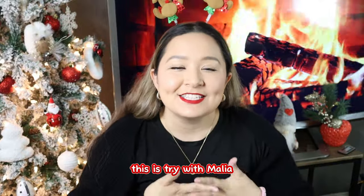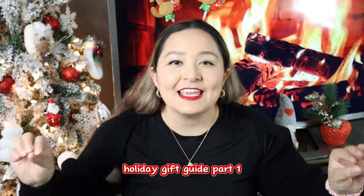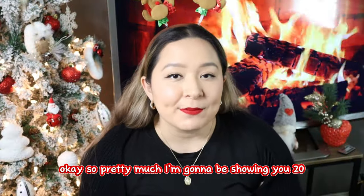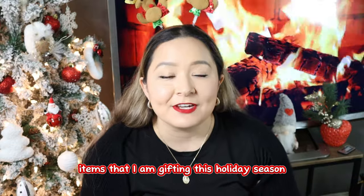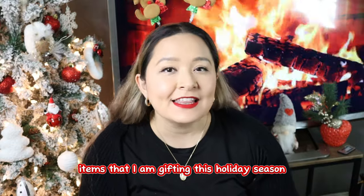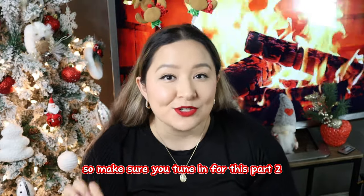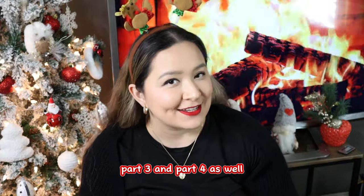Hello my loves, this is Try With Malia and today we are going to be doing my holiday gift guide part one. So let's get started. I'm going to be showing you 20 items that I am gifting this holiday season. This is part one of four, so make sure you tune in for part two, part three, and part four as well.